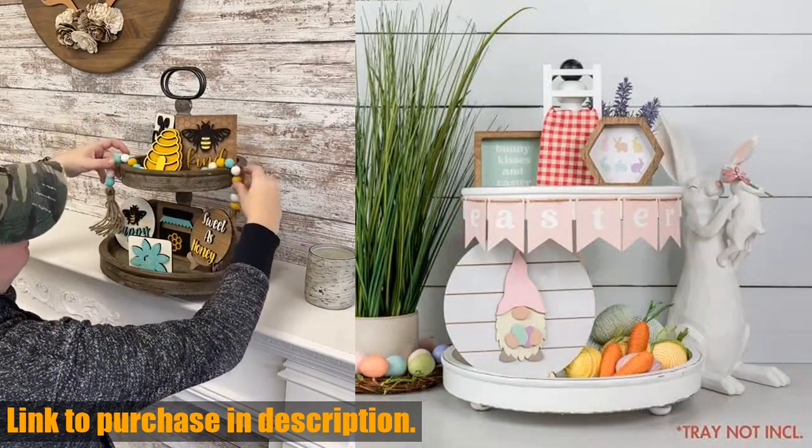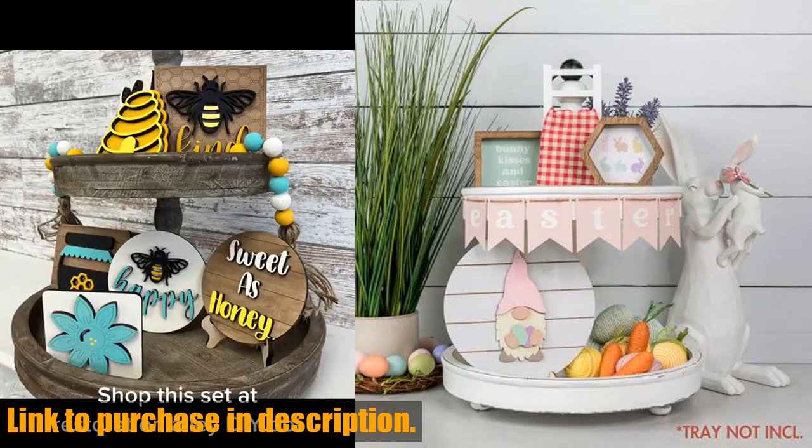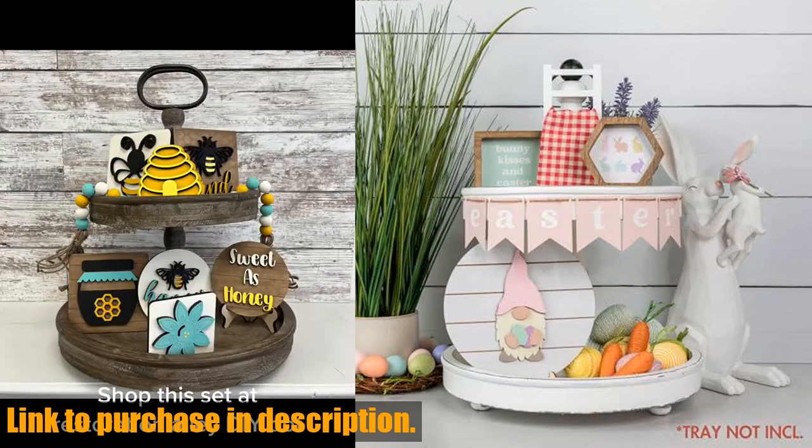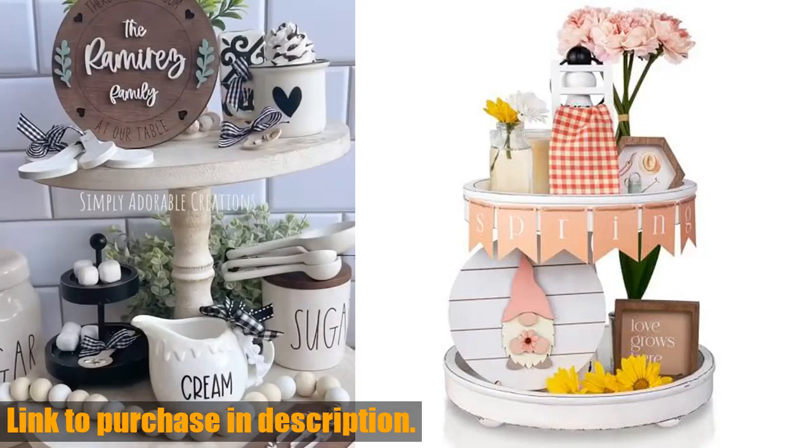If you're a lover of seasonal decor, or know someone who is, this set would make a fantastic housewarming, birthday, or wedding gift. It's a wonderful way to create that extra level of coziness in your home, making a house a happy home.